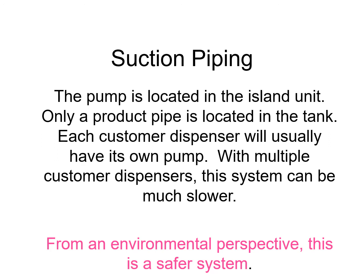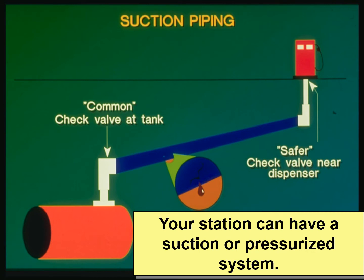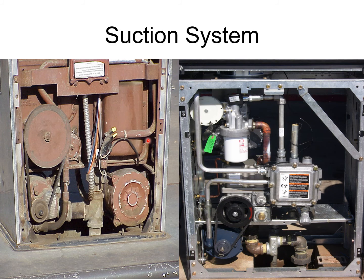When we talk about suction piping, there are different kinds of suction piping systems. The main thing they have in common is that the pump is located in the dispenser on the island unit where the customer pushes fuel into their cars. So if you have multiple dispensers, you have multiple pumps. From an environmental perspective, these are much safer systems because they're not going to be pushing fuel into the ground if there are any holes. The pump sucks fuel from the tank up the pipe to the customer's vehicles.